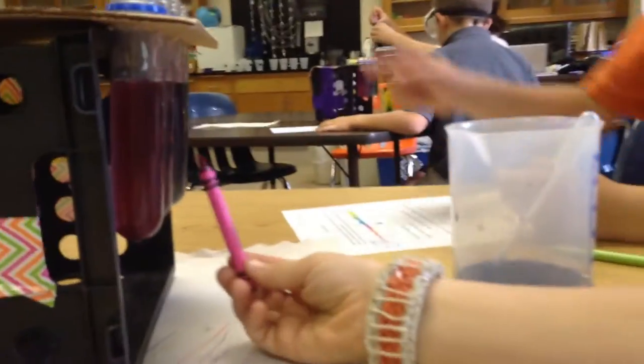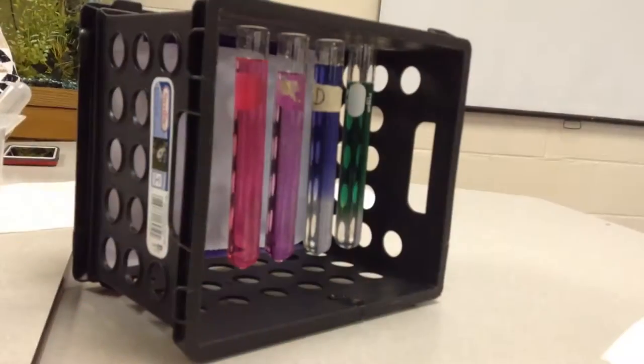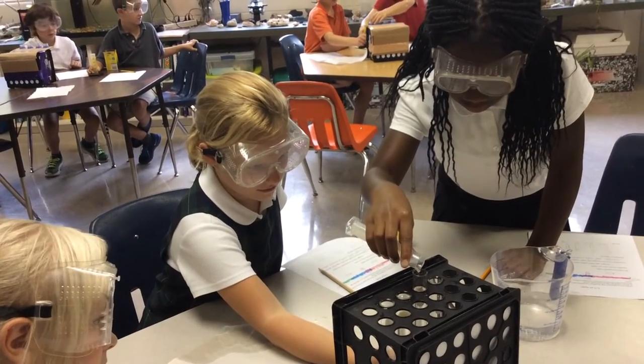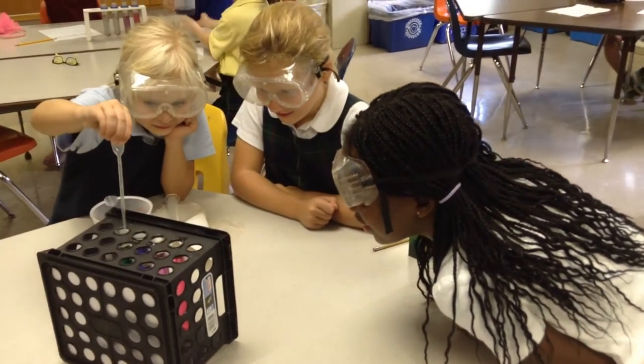The cabbage juice, which starts a dark purple color, turns a brilliant pink indicating an acid when added to the vinegar. Students were pleased to see their hypotheses validated by this result. Some were surprised to see that Sprite was a weak acid as well, and many didn't expect salt water to stay purple, indicating that it's neutral. The most unexpected change was when soapy water turned the purple cabbage juice green, showing that it's a base.